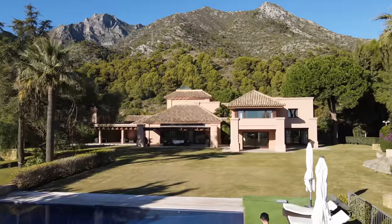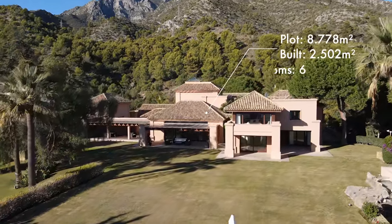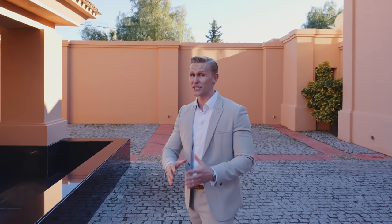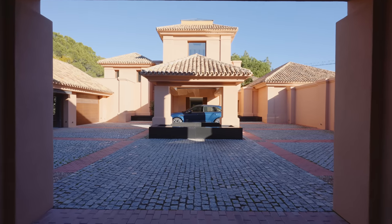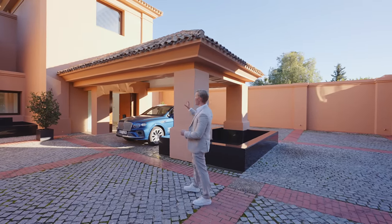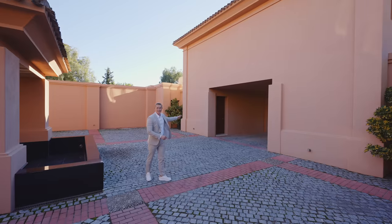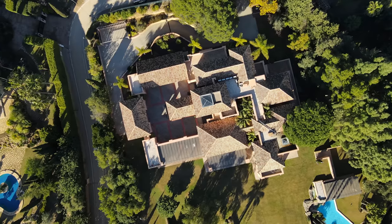The property sits on a plot of 8,800 square meters — an insane size right here in Cascada Camohan, next to Marbella, with amazing, impressive sea views from the ground floor, which is so rare to find. The house is 2,500 square meters built, as you can see — a mansion, a huge property. There are a total of six bedroom suites: five in the main house and a sixth bedroom located in the separate building you can see over there, which is an amazing guest suite or staff quarters.